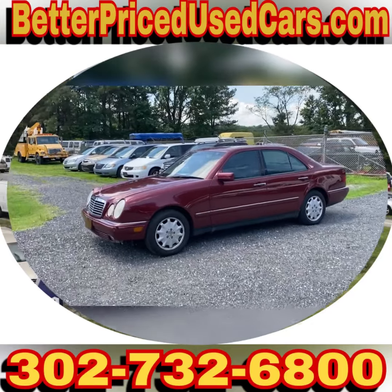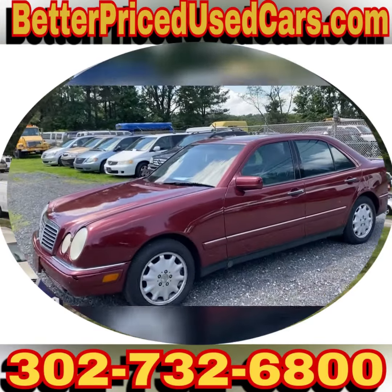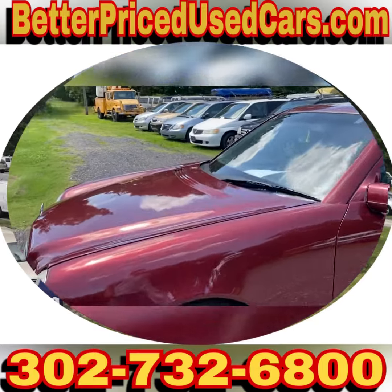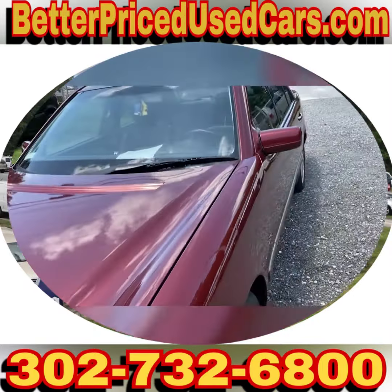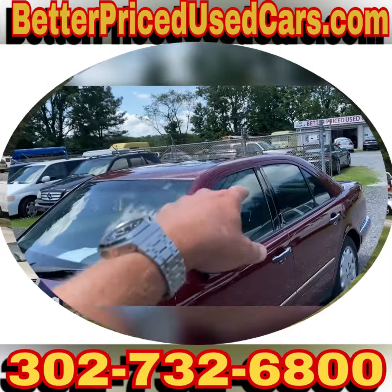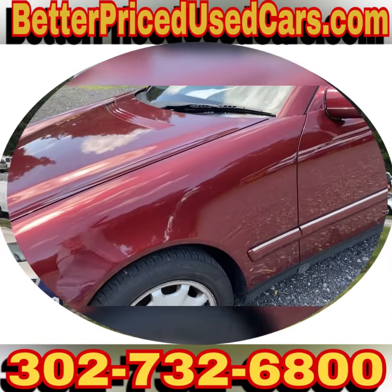You are looking at a 1999 Mercedes E320. It's a nice car. It's got some years and some miles, but these are really well-engineered vehicles. It's got leather, sunroof, and a nice set of tires.